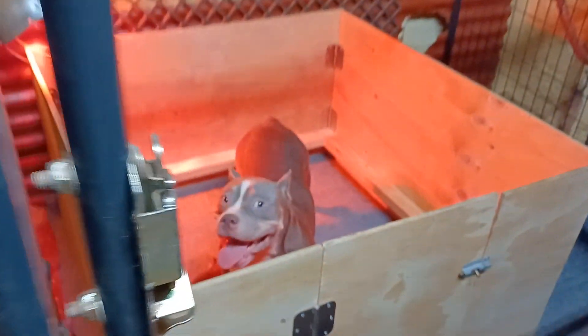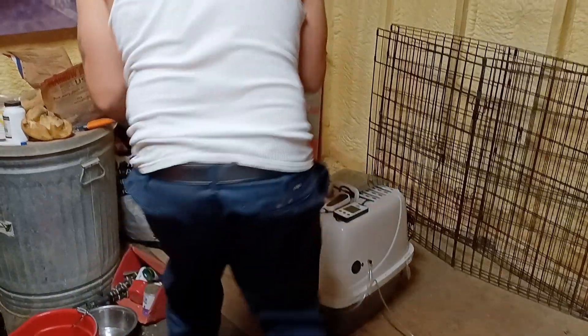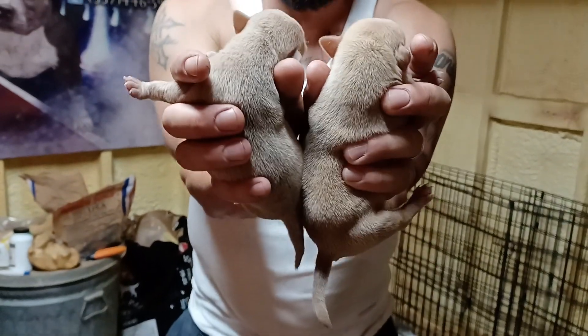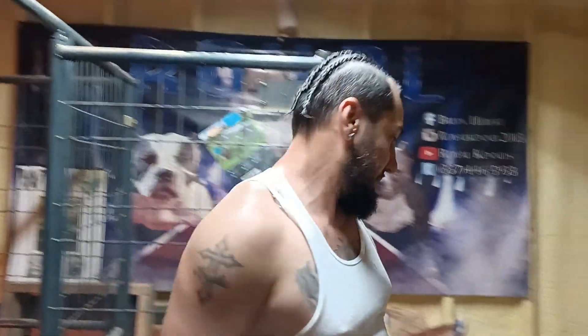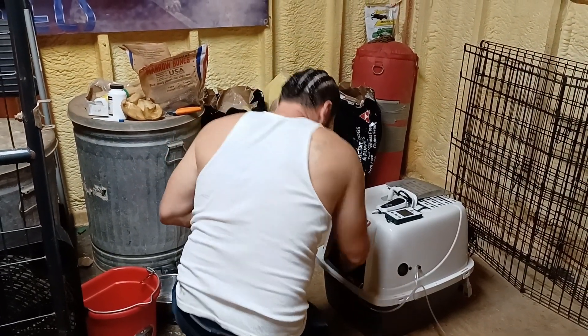First pick male and first pick female is reserved. All right, we finally got two of the males out. Look at that little rascal and look at this little bitty thing. Look at the size difference on the two males — I don't know if the camera's showing it but they're very different in size. This is bred to be a pocket litter. You can tell they're nice and content inside the incubator.